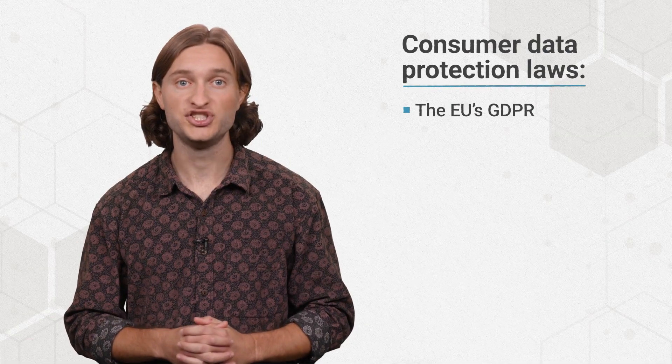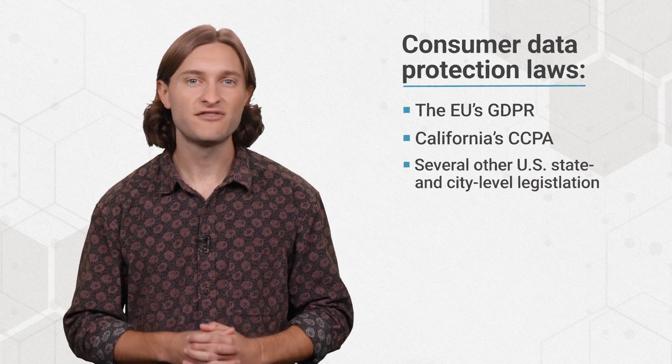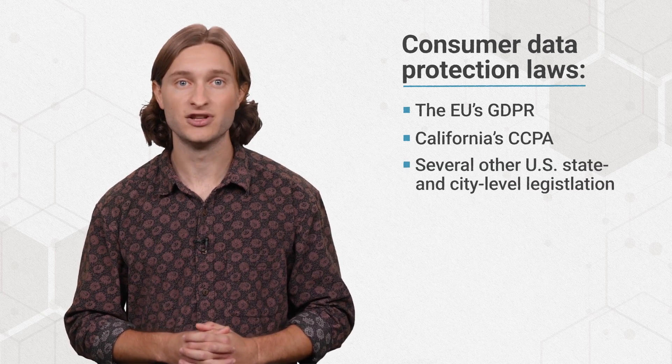As the amount of data in the world continues to balloon, new laws and regulations are emerging to protect consumer data across the board, like the EU's GDPR, California's CCPA, and several other U.S. state and city-level legislation.